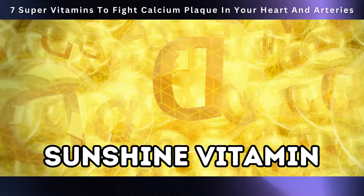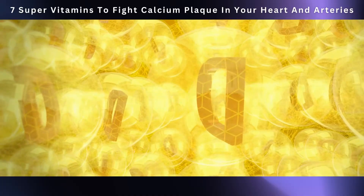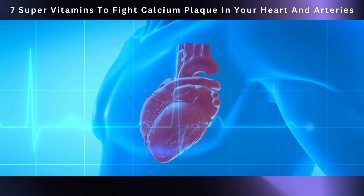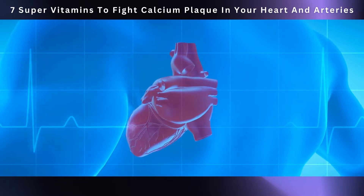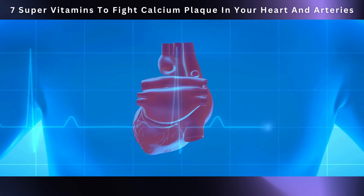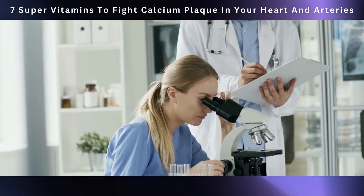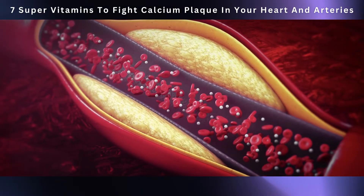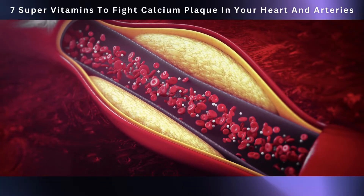It's not just about building strong bones and teeth. When we focus on heart health, vitamin D steps into a bigger role — not just managing calcium, but also keeping our heart in check. Studies have pointed out that if you're running low on vitamin D, your heart might not be too happy. In fact, you could be at a higher risk of getting calcium plaque in your arteries.